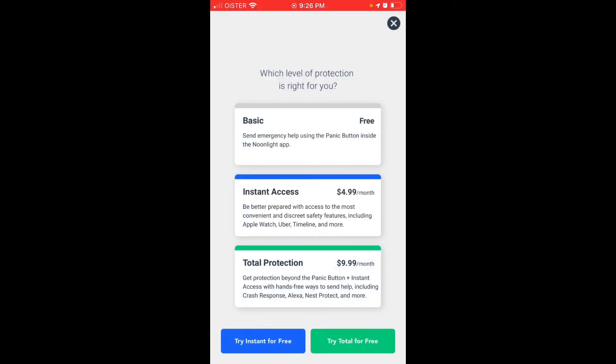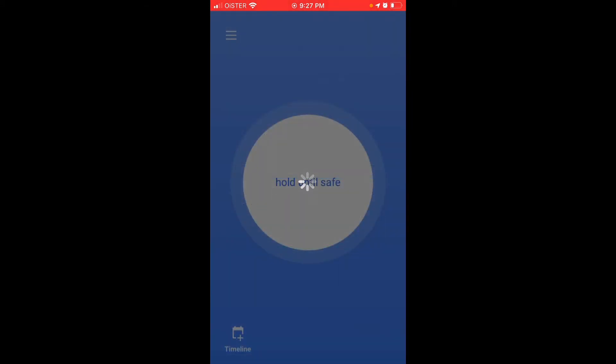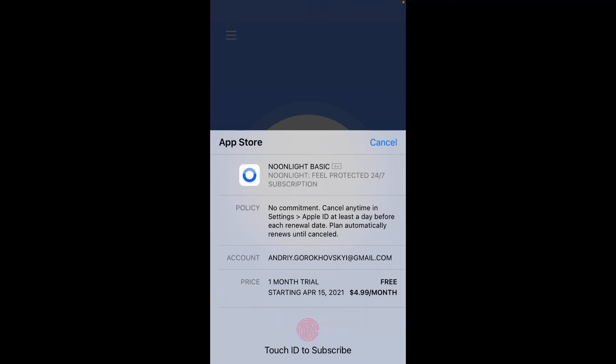There is a subscription. The basic version lets you send emergency help using the panic button inside the Noonlight app. Then there's an instant access tier — be better prepared with access to the most convenient and discreet safety features including Apple Watch and Uber, for $4.99 per month. Then there's total protection with hands-free ways to get help including crash detection and more. You can subscribe using your Apple ID and there is a one-month free trial — not a bad offer at $4.99 per month after that.